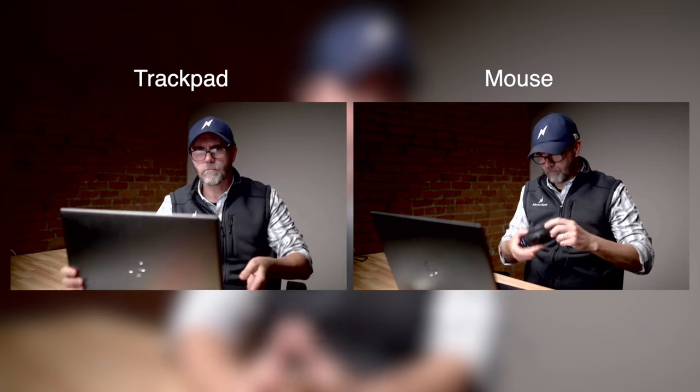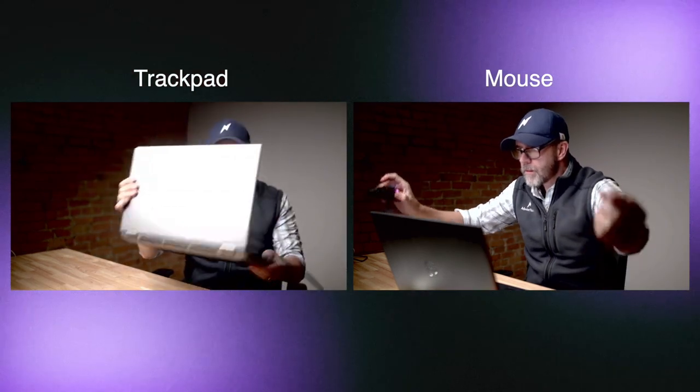To test which is faster and more accurate, I'm going to create the same interior diagram and estimate from the Xactimate Level 2 workbook and then play them back side by side. On the right side is our mouse and on the left side is our trackpad. We'll start the timer and see what happens.